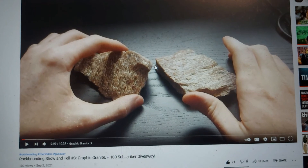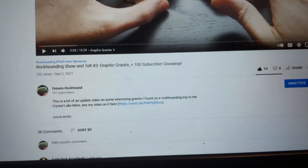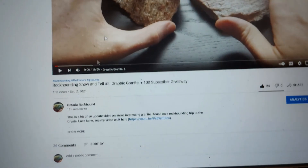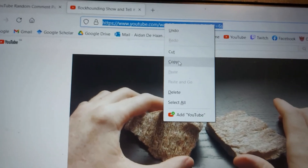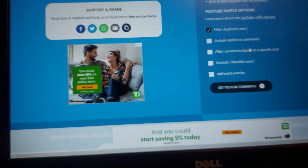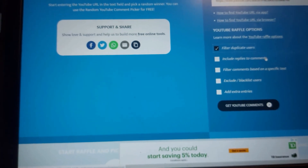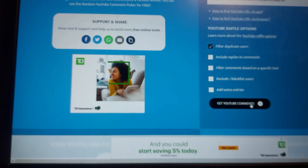Today is the day of the raffle — it has been two weeks. As you can see, this is the subscriber giveaway. There were a bunch of comments; duplicate comments will be filtered out. I'm going to copy the link, filter duplicate users, and let's see who wins.